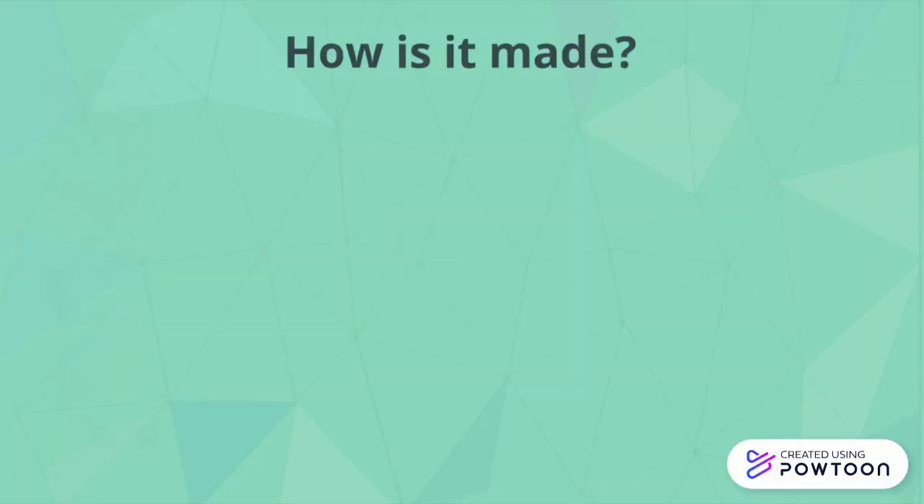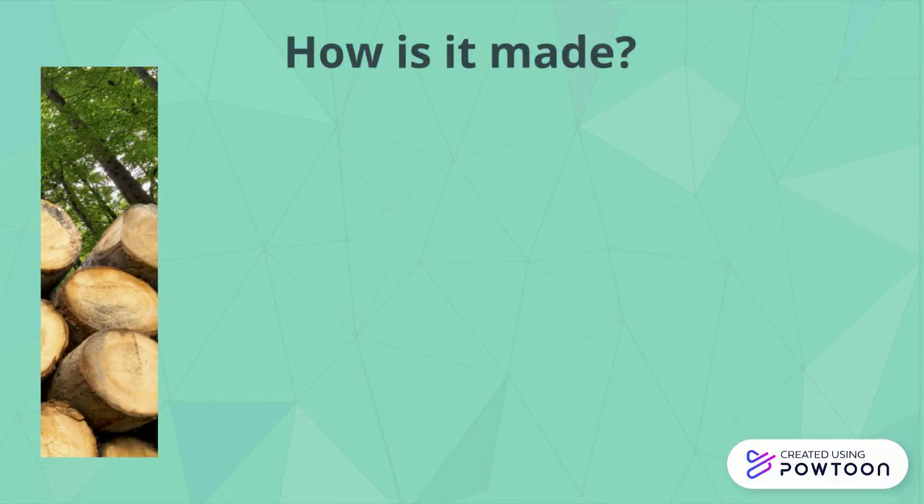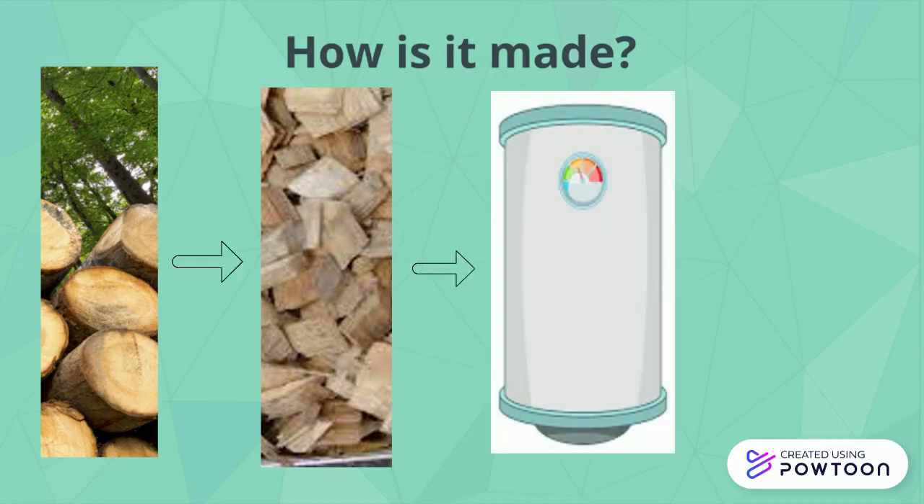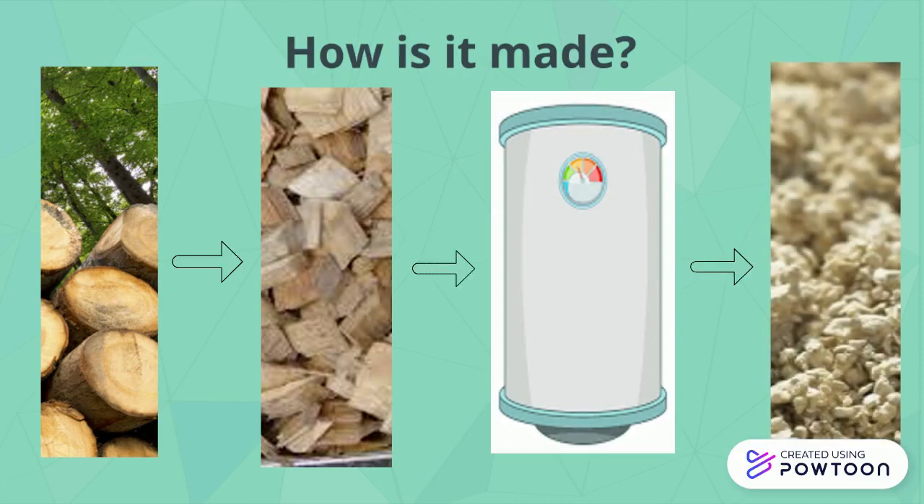It is made in factories and is taken from wood fiber. Trees are cut down and taken to the factory so that they can be made into wood chips. These wood chips are then cooked for 7-8 hours with sulfurous acid, sulfur dioxide, and water. The other parts in the wood dissolve, and what is left is cellulose.